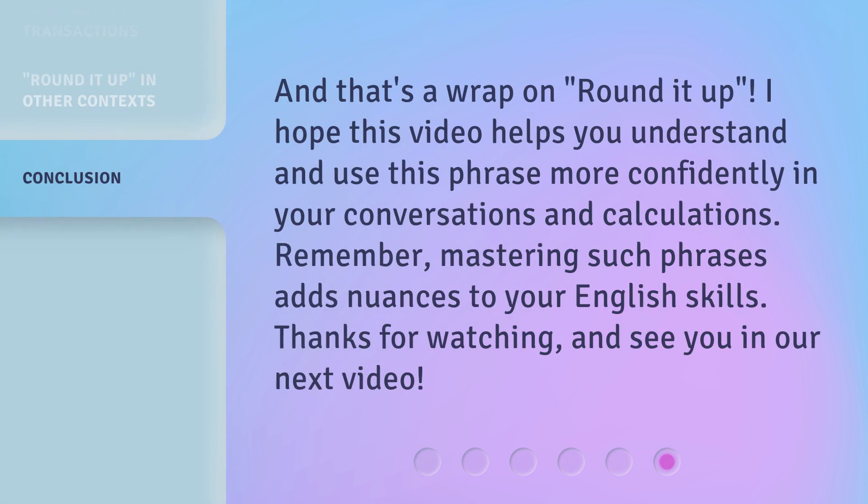And that's a wrap on Rounded Up. I hope this video helps you understand and use this phrase more confidently in your conversations and calculations. Remember, mastering such phrases adds nuances to your English skills. Thanks for watching and see you in our next video.